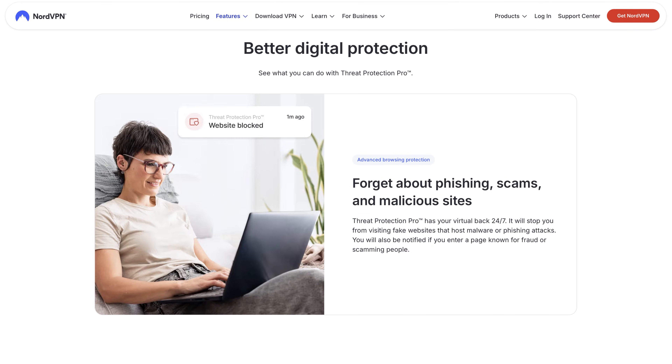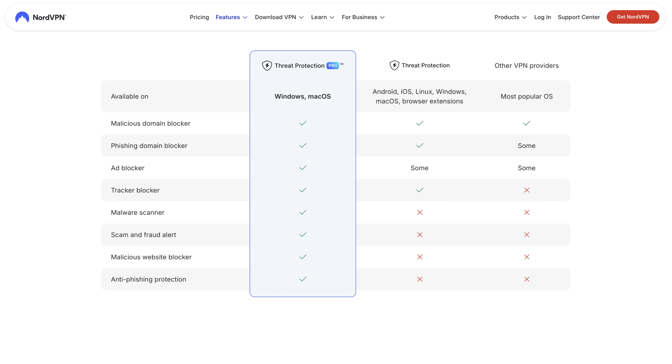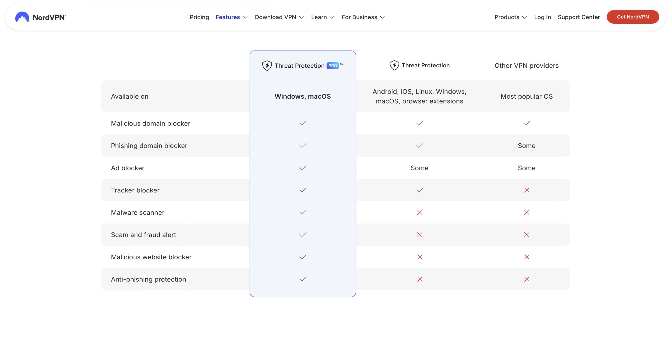NordVPN Threat Protection not only helps get rid of ads, but also trackers, and it does a couple more things too. Let's start from the beginning. There are two versions of Threat Protection: Lite and Pro.